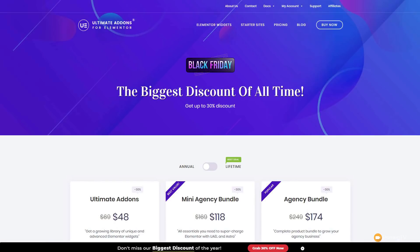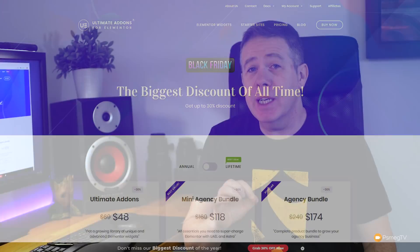Also from Brainstorm Force, we have the Ultimate Add-ons for Elementor. If you use the Elementor page builder and want to take it to the next level with really well-thought-out add-ons, this is worth checking out. They've put serious thought into how you utilize these different tools and widgets, and it really opens up some creative possibilities. Grab yourself a nice 30% discount — check the link in the description below. Pair it with the Astra theme and you've got a great platform for building WordPress websites.